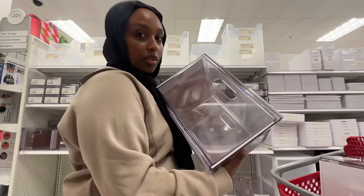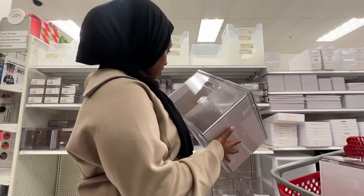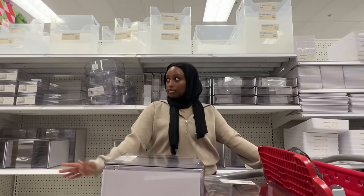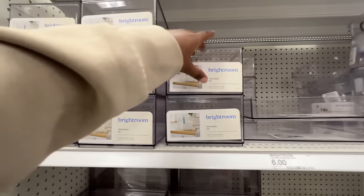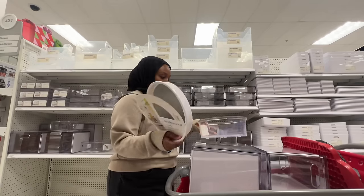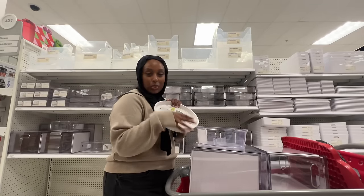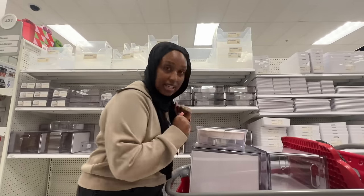This one without the dividers is going to be really good for all my hair tools and hairbrushes. In case any of you are looking for storage, there's a bunch at Target — these ones are $6 each, that's so good! I'm going to get both and hope that it works out. All right, I secured the goods!